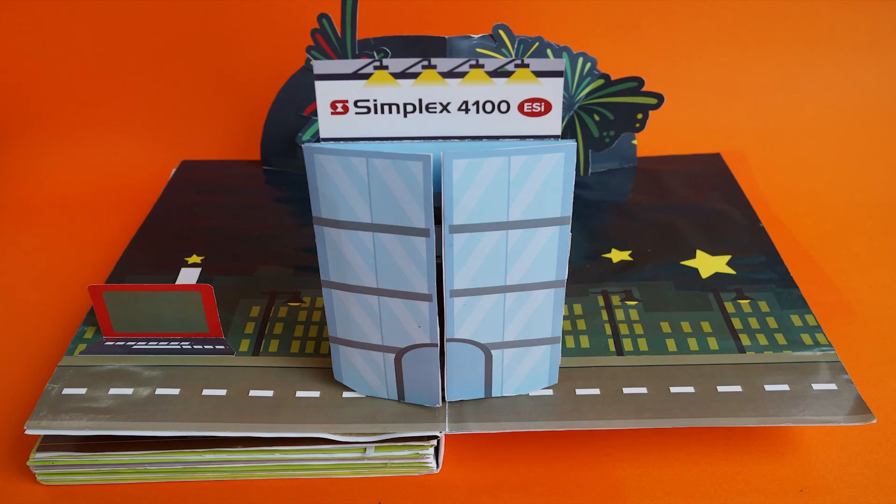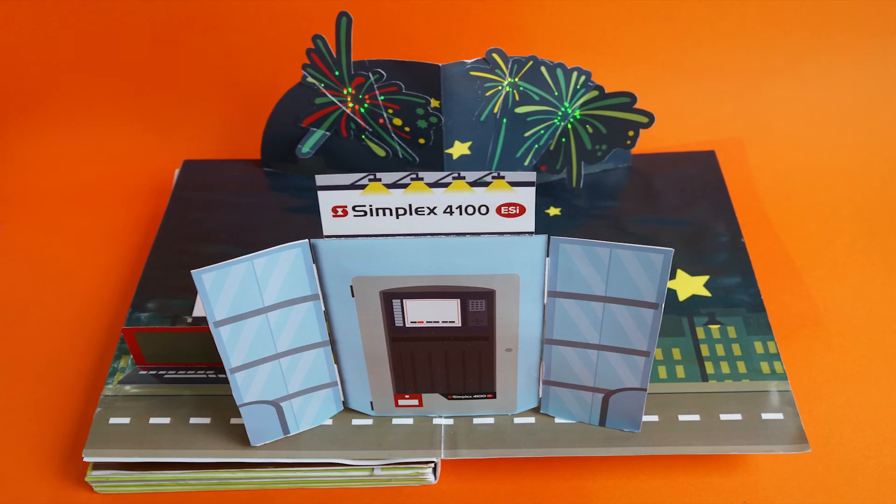Now is the time to turn to the new non-proprietary Simplex 4100 ESI — the premier solution for medium to large facilities.